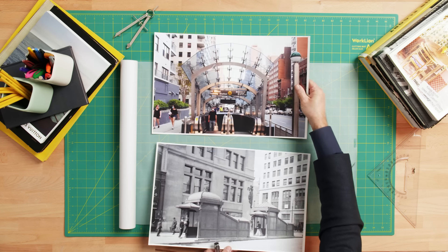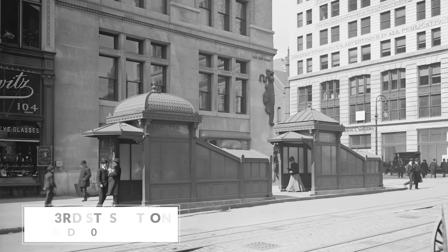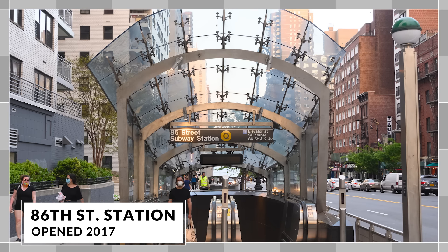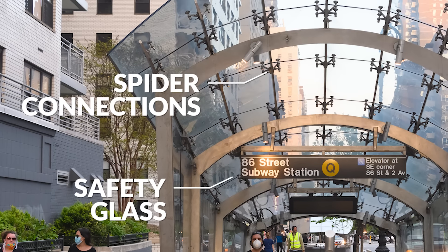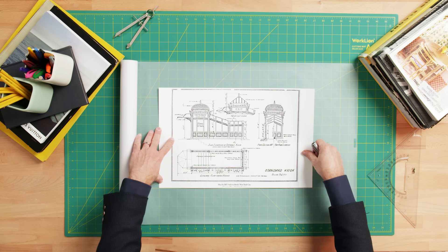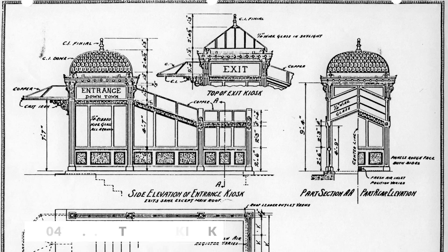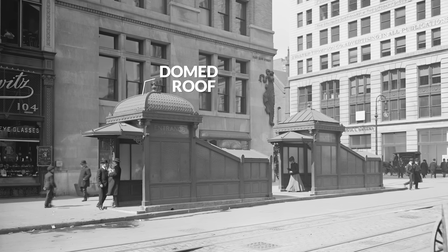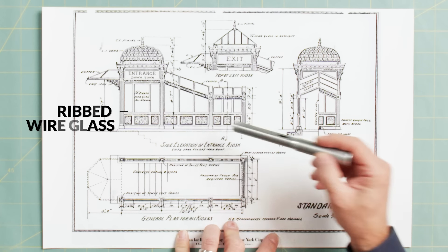Now let's look at some of the entrances into the New York City subway system. When the IRT was first built, the typical entrances had a fantastic Art Nouveau, very European-influenced style. Compare that to the new Second Avenue line, which has its own great style of subway entrance with beautiful glass canopies with spider connections. This glass is made out of safety glass, the same glass that your windshield is made out of. The IRT entrance kiosk has a soft Art Nouveau dome-like roof, while the exit kiosk has a hip roof with the ribs exposed — both surrounded by ribbed wired glass so that if the glass shattered, it was held together by the wires.